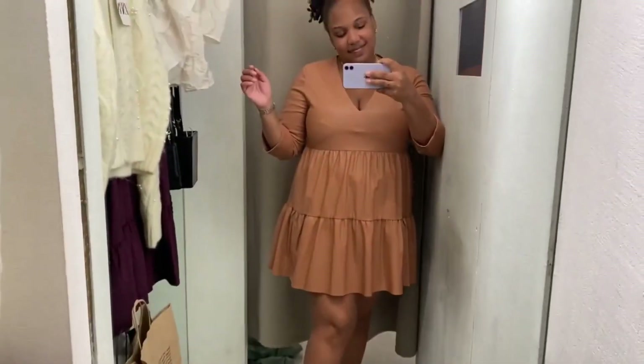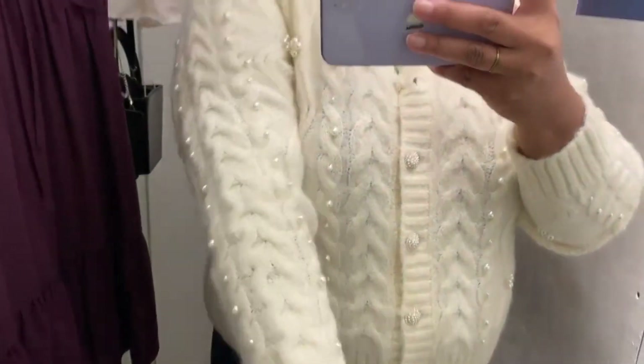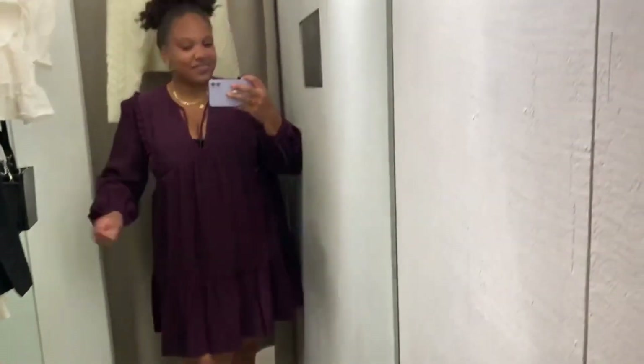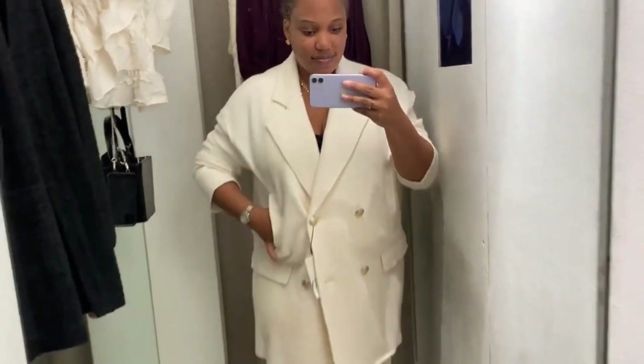And of course I wound up at Zara, one of my favorite stores. I'll show you guys in an upcoming video what I actually wound up taking home, but I got some goodies. As always, thank you so much for tuning in and listening to me talk about clothes. Until next time, stay classy and stay fabulous. Bye!